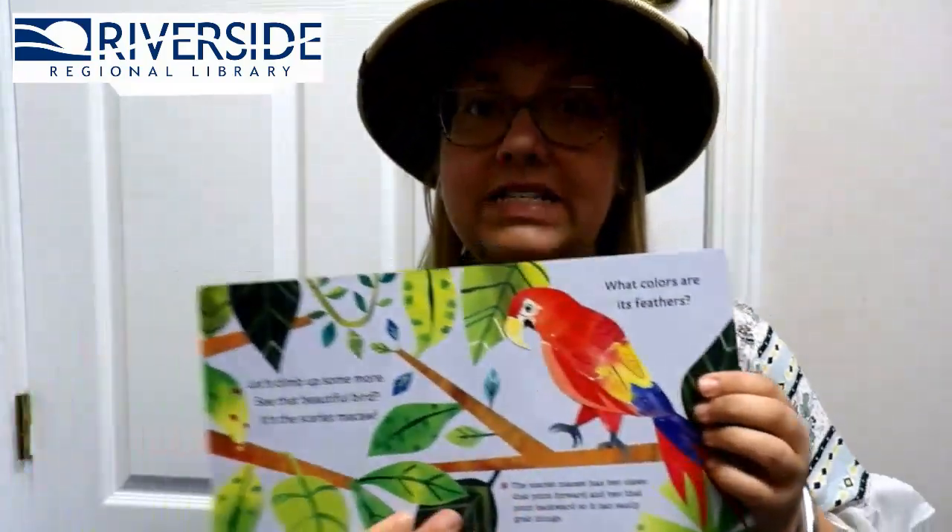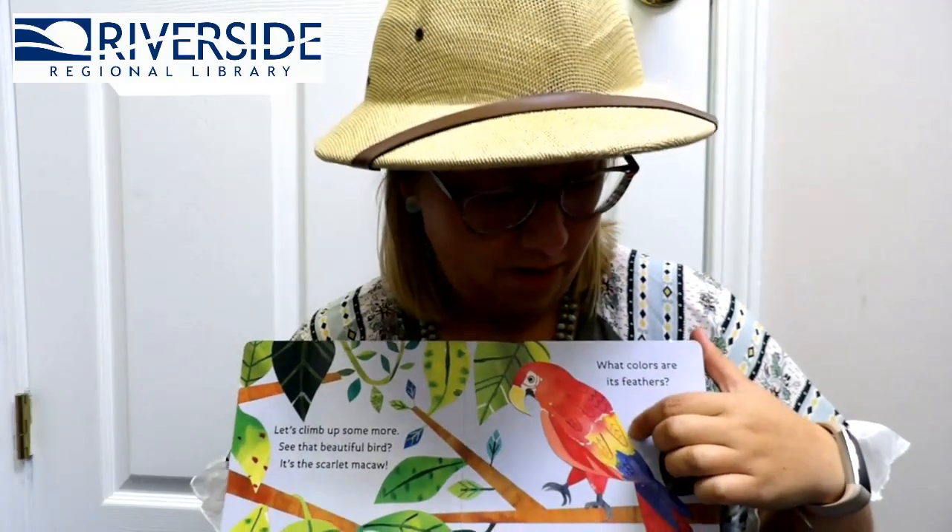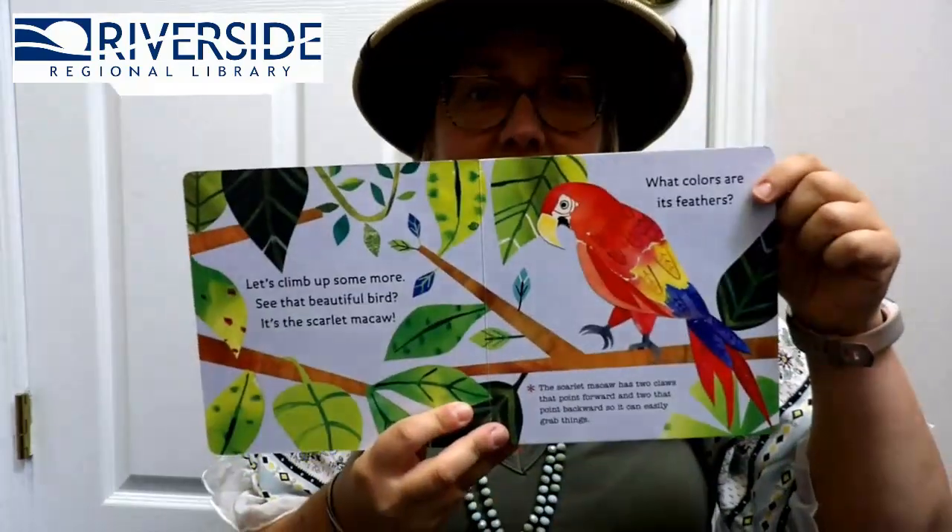Let's climb up some more branches! Oh, what do we see here? This beautiful bird is a scarlet macaw! And what color are its feathers? Can you guys tell me their colors? Red, yellow, and blue! Great job!